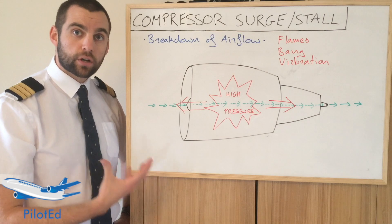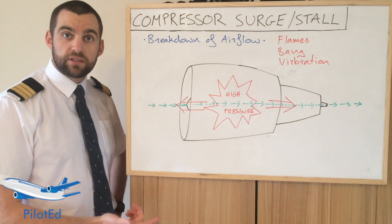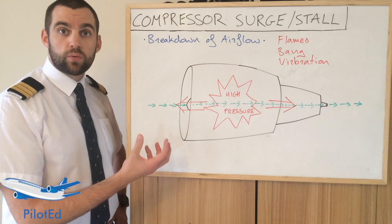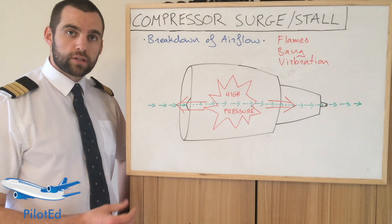So why do these surges or stalls occur? There can be various reasons: bird strikes, internal engine failures, internal clearance issues, and it can also happen due to a bleed malfunction. There are three categories of compressor stalls or surges.